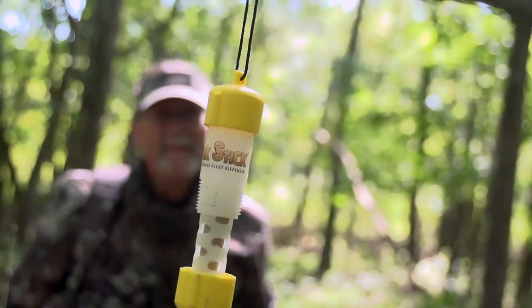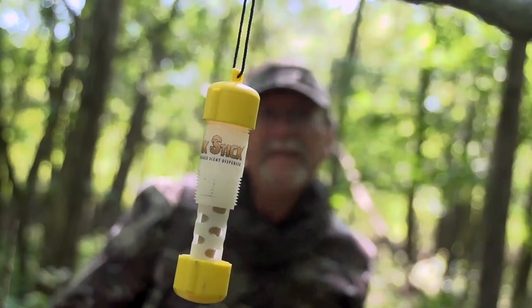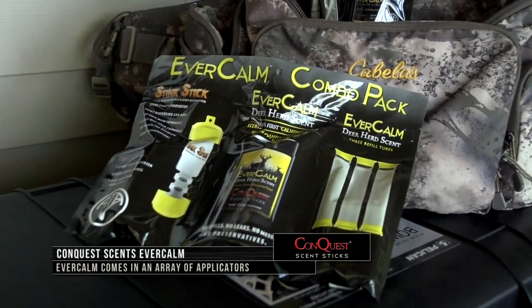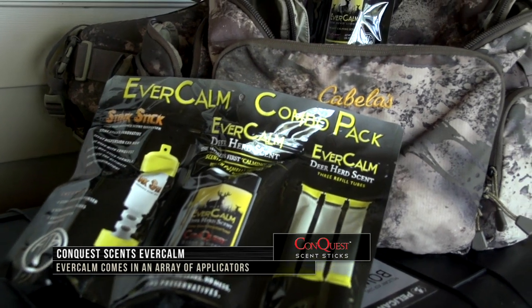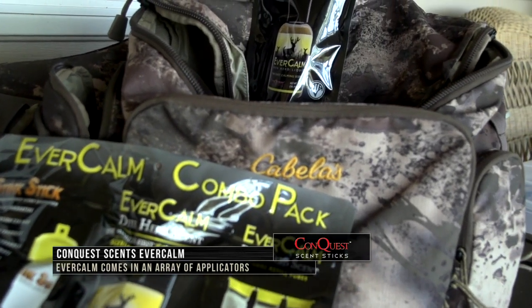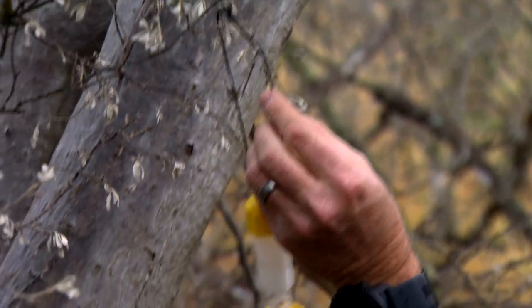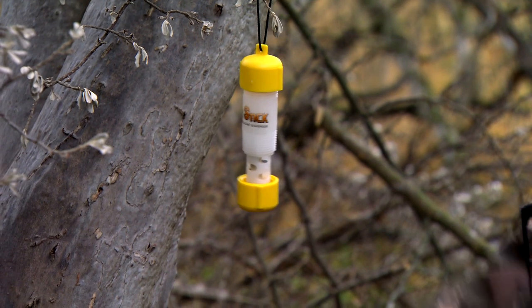For me, the scent stick — that's what I like to deploy a lot of different cover scents. The Evercom is one of my favorites from Conquest Scents. You can get it in liquid form, you can get it in a wax form, you can put it inside the scent stick and be able to deploy it next to you all the way around. So basically whatever direction the wind's gonna go, it's gonna put that out there for you.